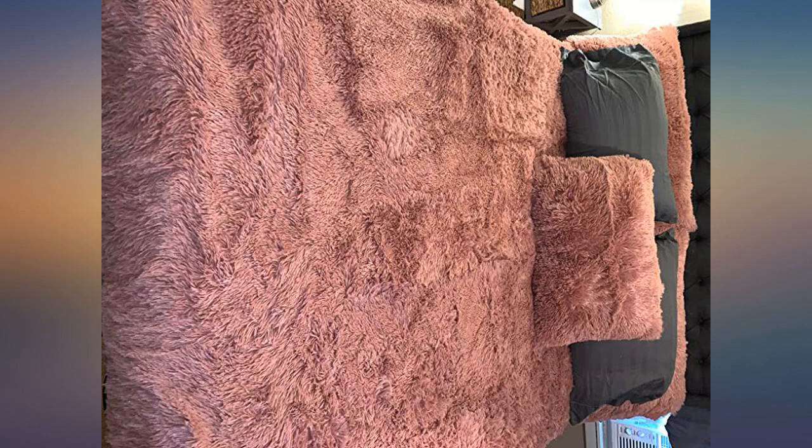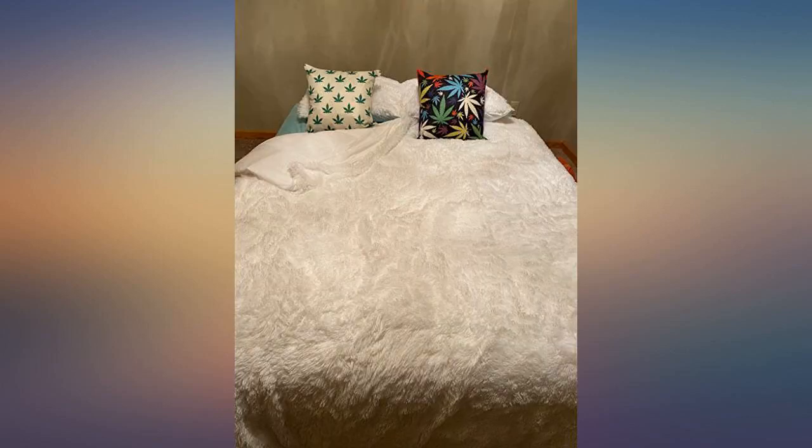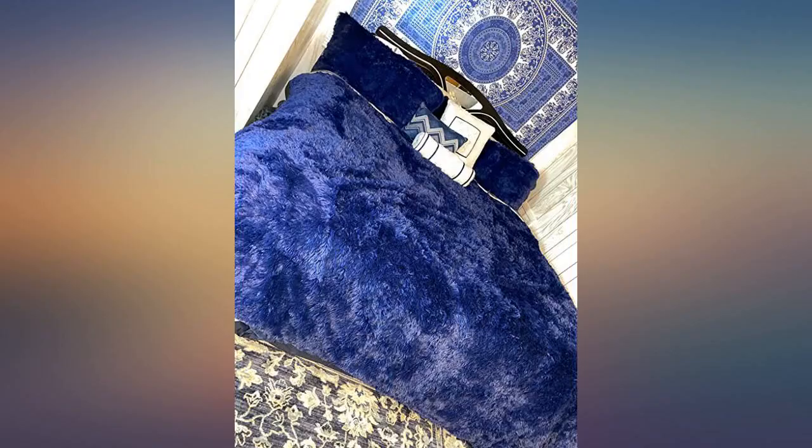No joke, money well spent. The pillowcases don't come with it, so I had to buy them separately, but that's fine because they were the same material and worth it too. Just as shown in pictures and that much more gorgeous — no shedding whatsoever, gives the room an affluent look.